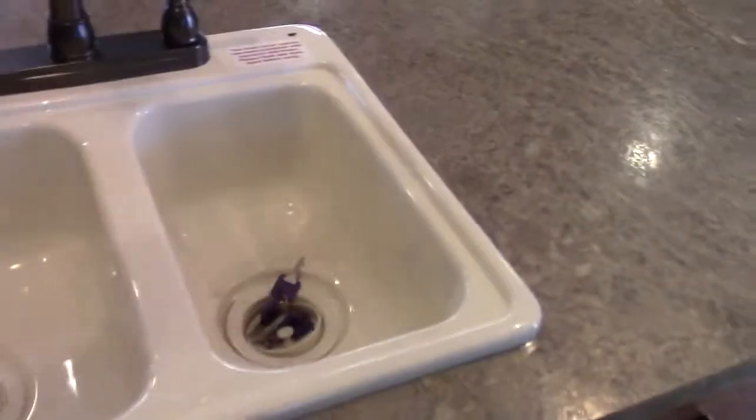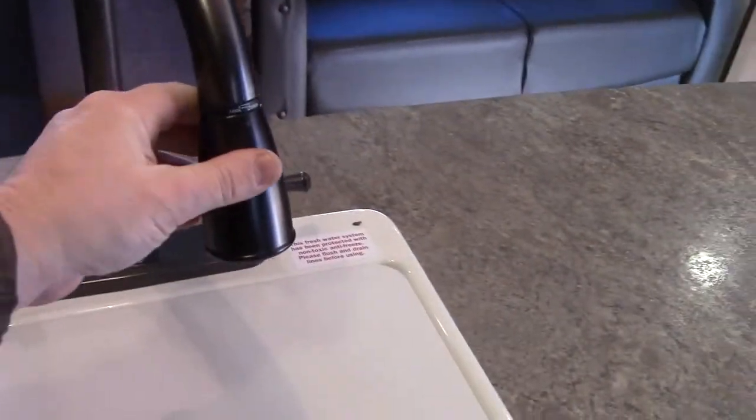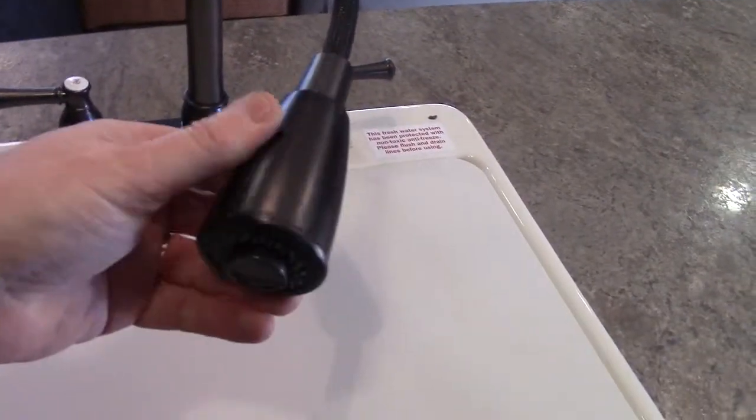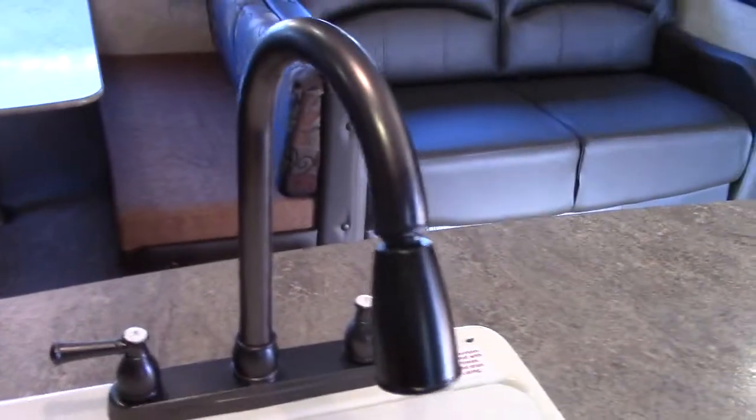We've got a 70/30 split acrylic sink with a cover, and a rubbed bronze high-rise faucet with a sprayer — really a residential feature. Great for camping and clean-up; it makes things easier, faster, and more enjoyable so we have more time to spend with family. And that's kind of the whole idea.